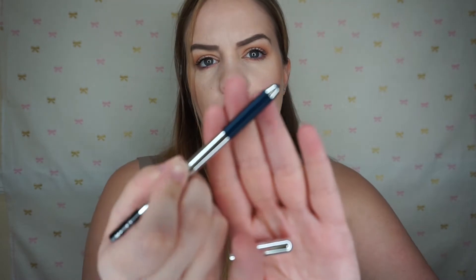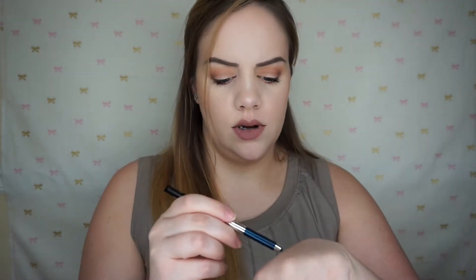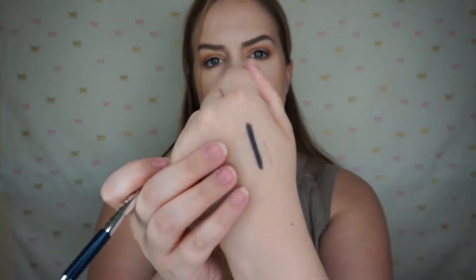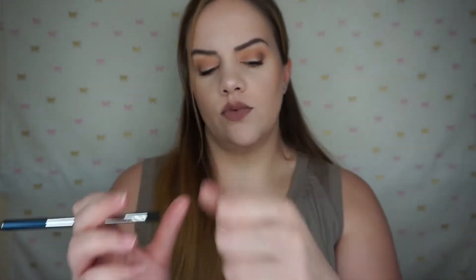I also found a Marc Jacobs Highliner in the shade Navy Noir and this was only $7.99. These usually retail for around $22 to $24. It's a really deep navy and up close it has a little bit of a sparkle to it, which is really nice.